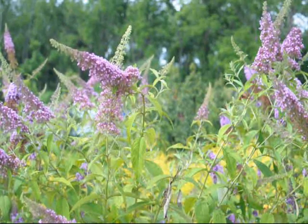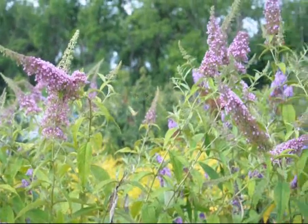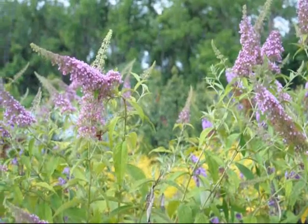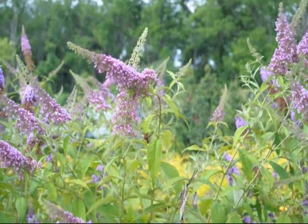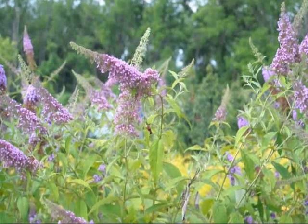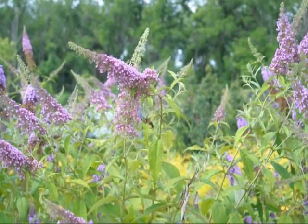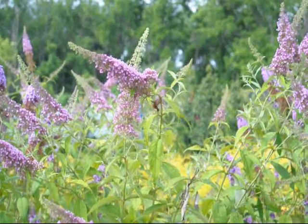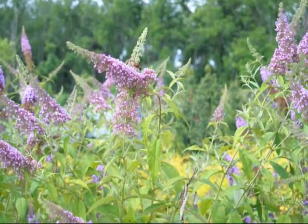This is a Snowberry Clear Wing working on the butterfly bushes here at Highland Hill Farm. It has a wingspan of about an inch and a quarter to two inches. It likes honeysuckle, dwarf honeysuckles. It also feeds on other things such as thistle.